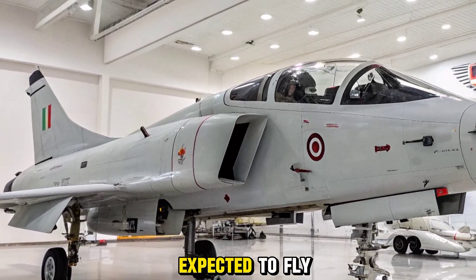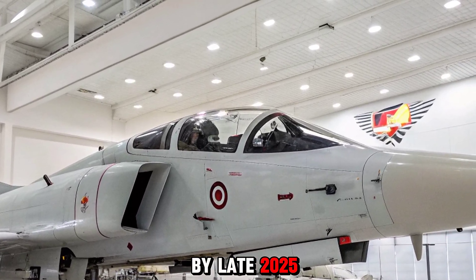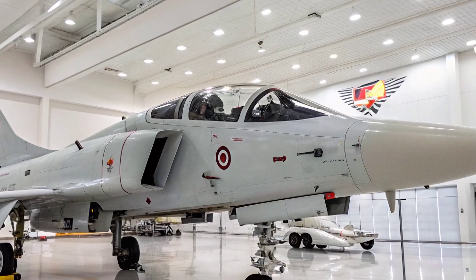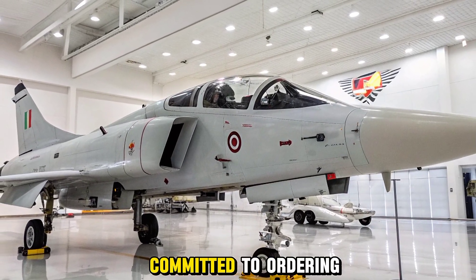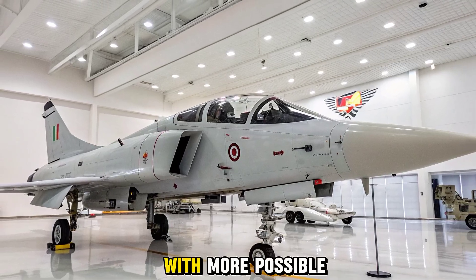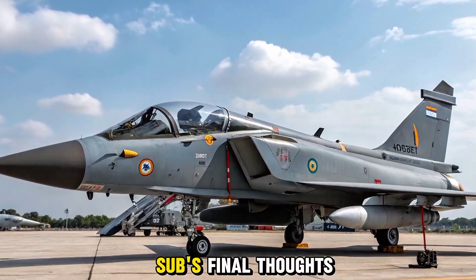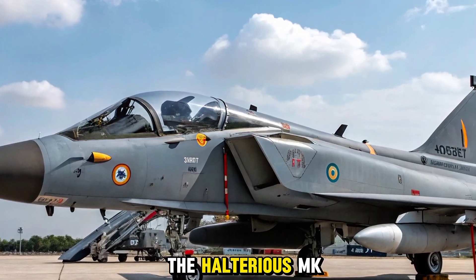The Tejas MK2 prototype is expected to fly by late 2025, with production models likely ready for induction by 2028. The Indian Air Force has already committed to ordering six squadrons, with more possible depending on operational success.